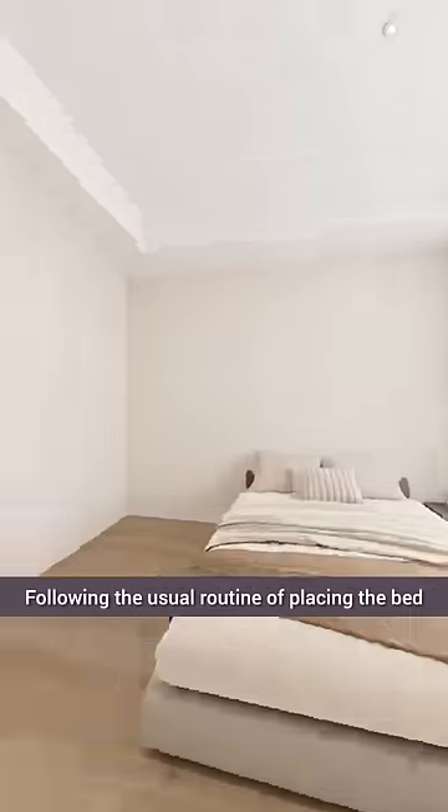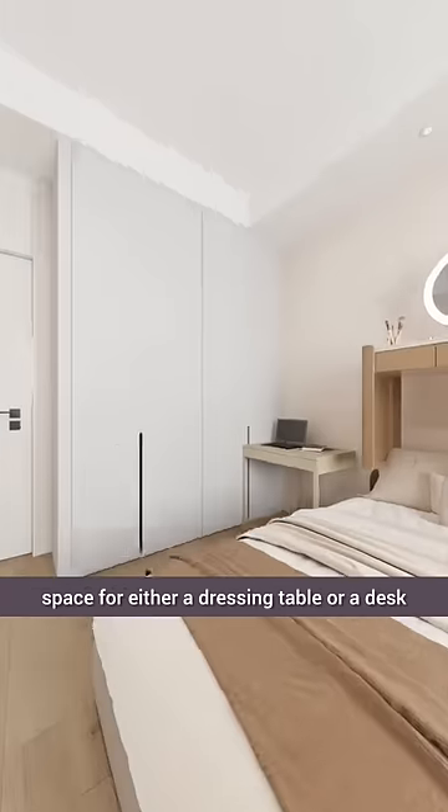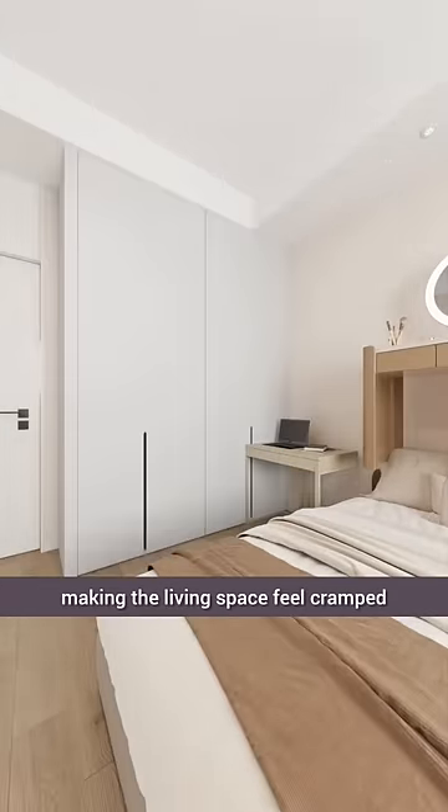This master bedroom is already small. Following the usual routine of placing the bed and wardrobe leaves me with little storage space for either a dressing table or a desk, making the living space feel cramped.